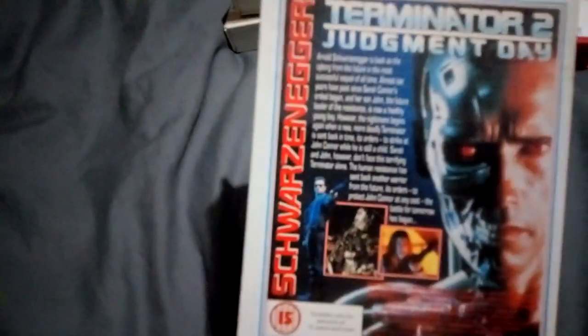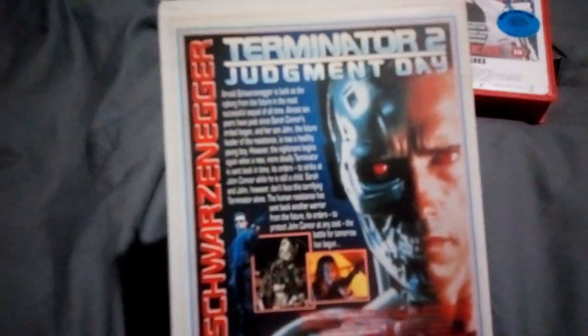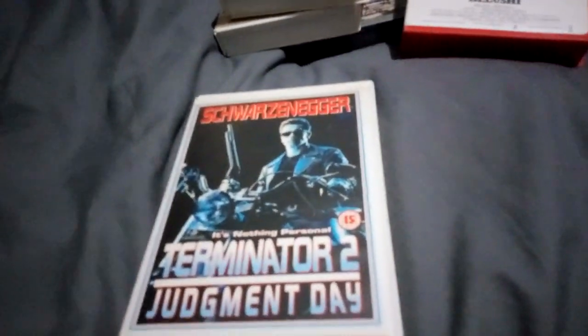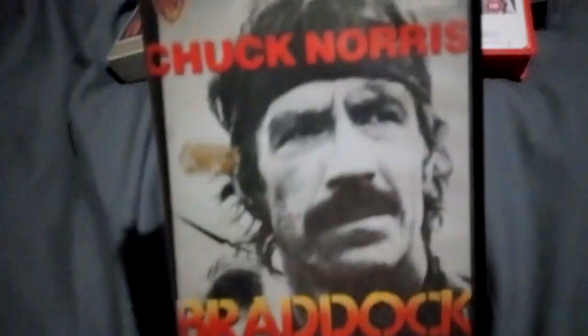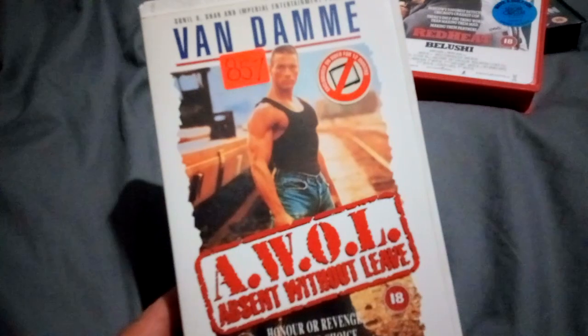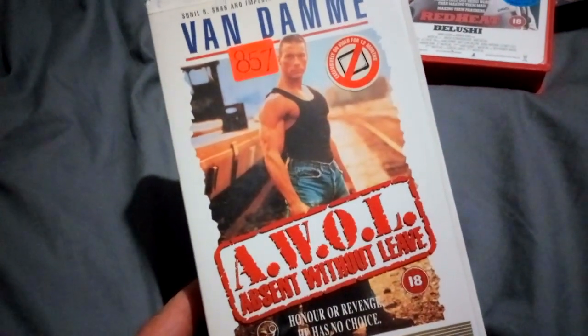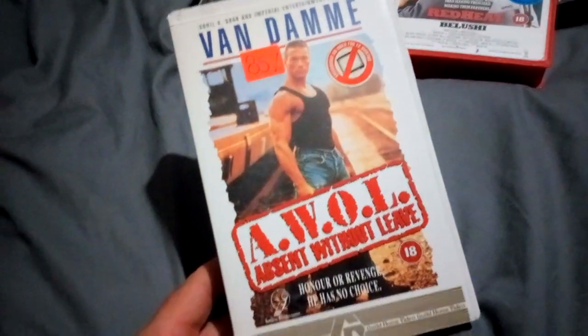It's censored as well, but you've got to get it on VHS just for the adverts, trailers, and competitions on this classic. Next up is Braddock: Missing in Action Part 3 — Chuck Norris, another Guild. And a Van Damme — not the original title, I have it on other formats under its original title, but got to get it on Guild.